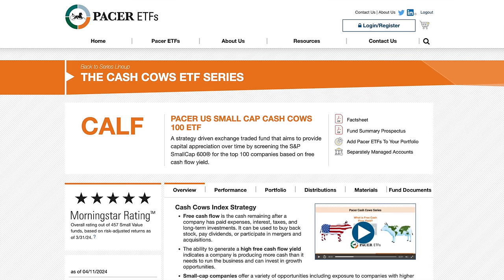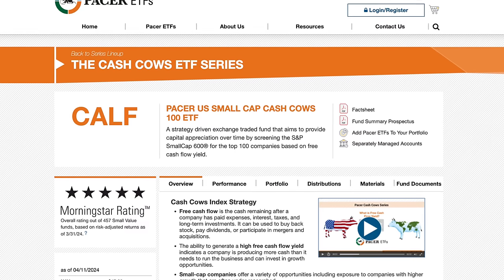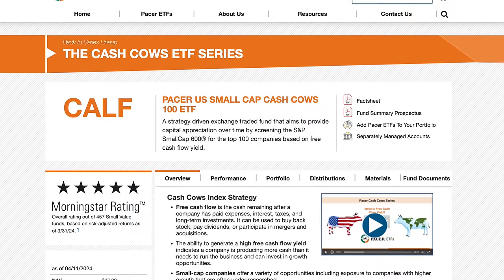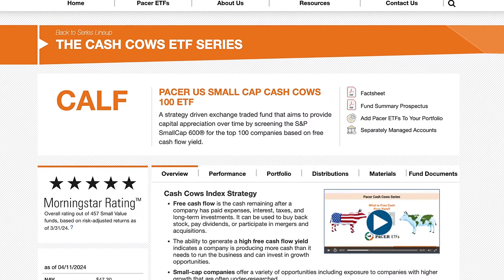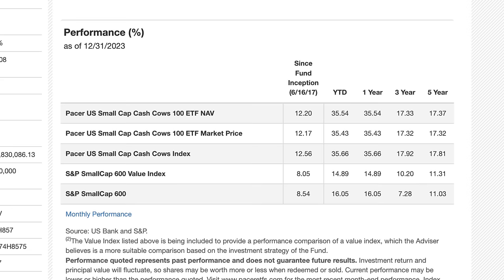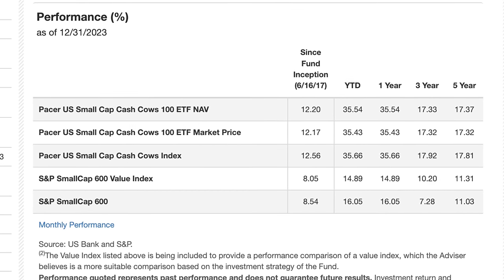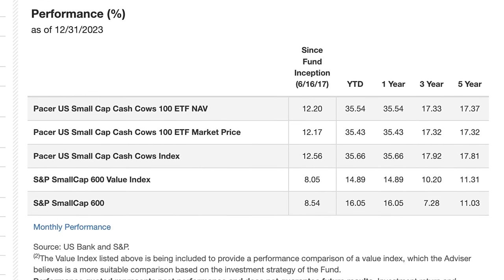The third ETF is the Pacer US Small Cap Cash Cows 100 ETF, ticker CALF, which tracks the Pacer US Small Cap Cash Cows Index. This index selects small cap companies that have high free cash flow yields — a measure of how much cash a company generates relative to its market value. The idea is that companies with strong cash flows can invest in growth, pay dividends, or buy back shares. This ETF has been the best performer among the four with a total return of 126 percent in the past five years, before taxes and assuming reinvestment of dividends, which beats the S&P 500's return of 107 percent.